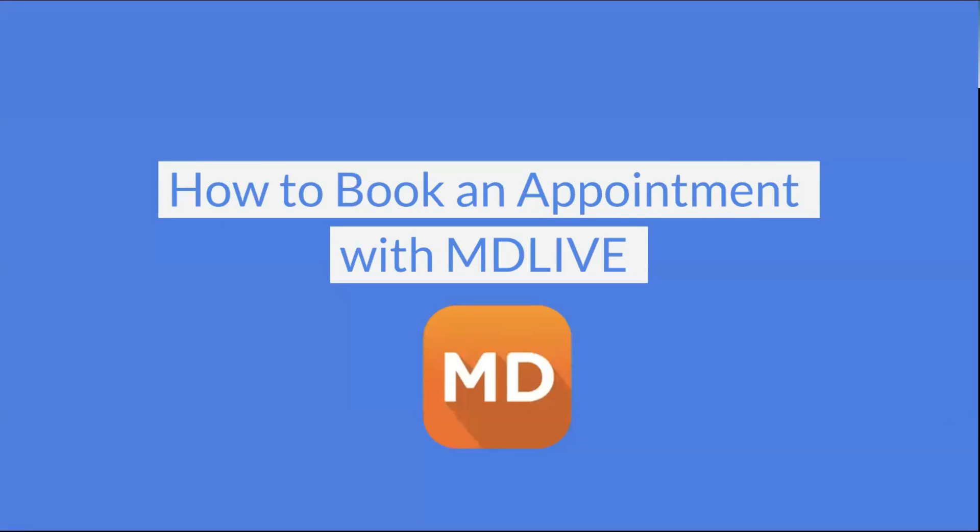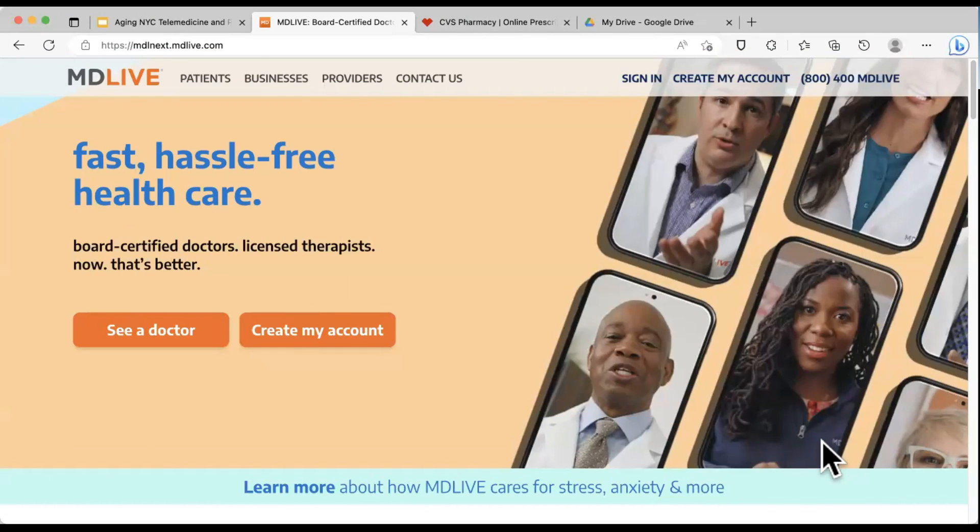We're going to show how booking telemedicine appointments works on the most simple front, so you can get an idea of the kind of information you will have to give and how you book an appointment. So I'm going to do this on my computer — it will look slightly different on a phone or tablet, but it should be a pretty similar experience. I'm just sharing on my computer because it's a bigger screen and easier for you to see. Here we are on the MD Live website. There is both an app and a website you can use, and they also have a phone number for support.